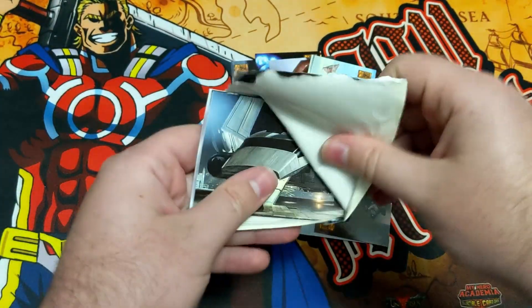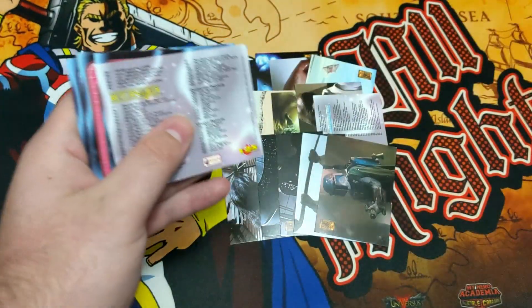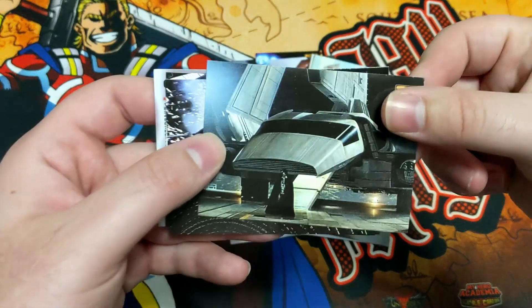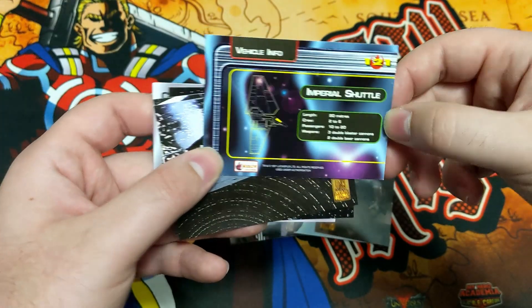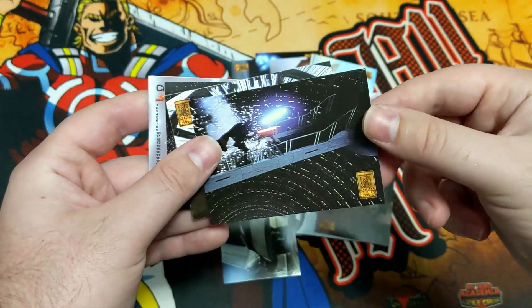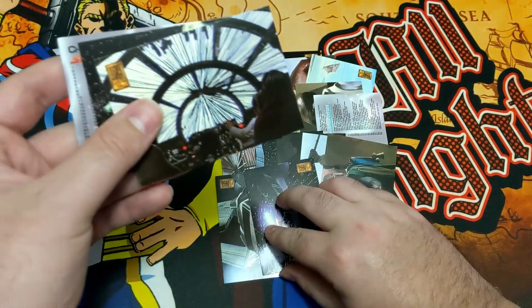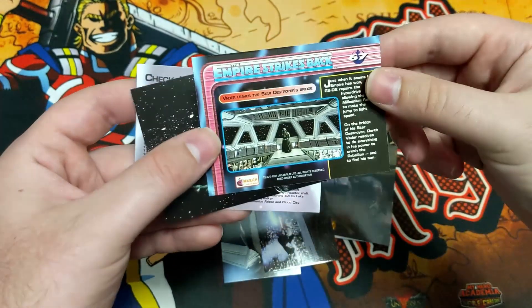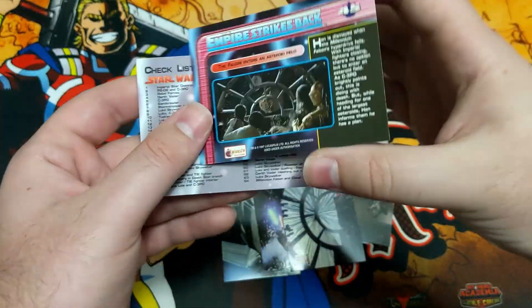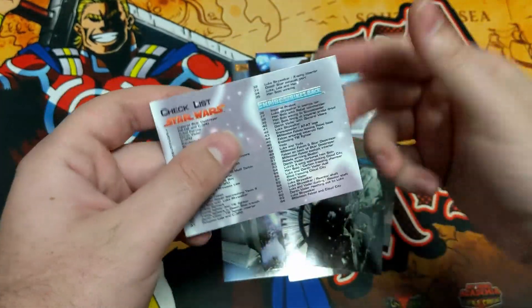Down to the last pack. These have been a fun little quick opening. We got a Vader — looks like vehicle info. Imperial Shuttle — that is the first vehicle info card we have seen. Then we got Luke and Vader's duel in Empire Strikes Back. We got some hyperspace from Empire Strikes Back. We got the Millennium Falcon from The Empire Strikes Back — Falcon enters an asteroid field. And lastly, we got a second checklist — it's the only duplicate I think we got.